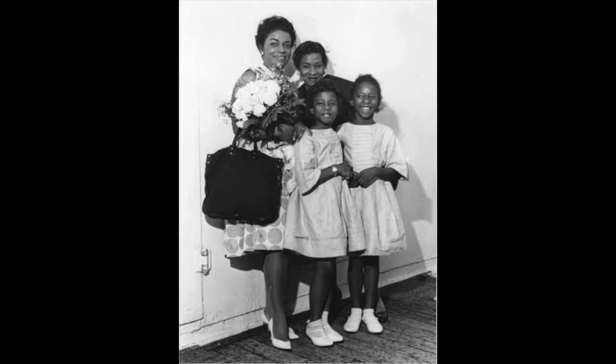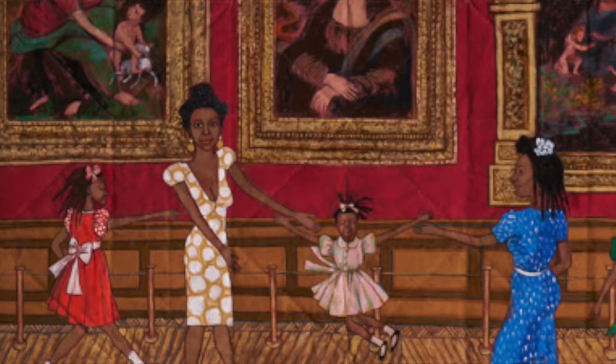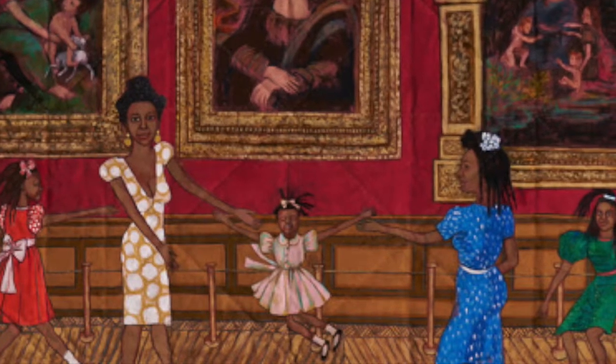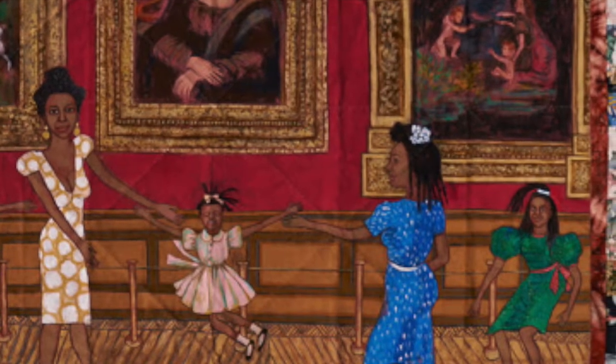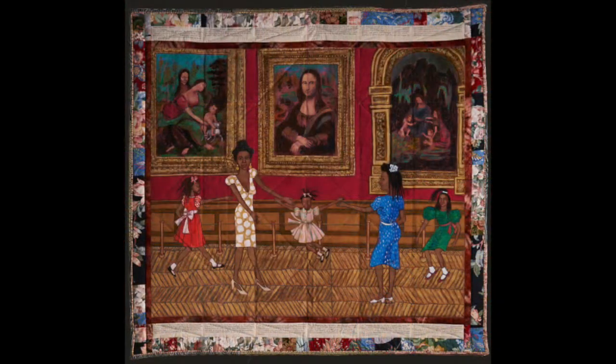Their grandmother followed from a distance behind them out of embarrassment from their rule-breaking. We see similarities between this memory and the fictional story of Willa Marie Simone, where Willa brought her friend Marika and her three girls to see the Mona Lisa. They are dancing in front of the artworks by da Vinci — most notably the Mona Lisa — and it appears they have almost become part of the show. In the search for the Mona Lisa, Ringgold and her sister were running around breaking many rules, which drew in a following crowd.